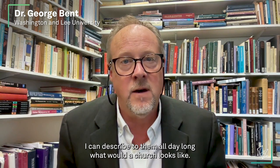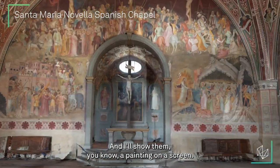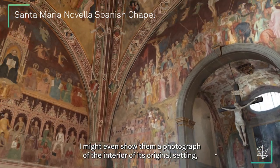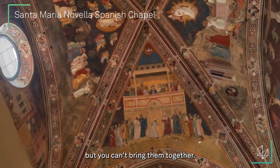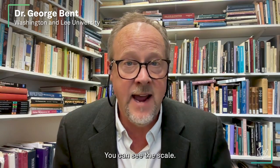I can describe to them all day long what a church looks like, and I'll show them a painting on a screen. I might even show them a photograph of the interior of its original setting, but you can't bring them together. Well, with a 3D model, you can. You can walk inside it. You can see the scale.